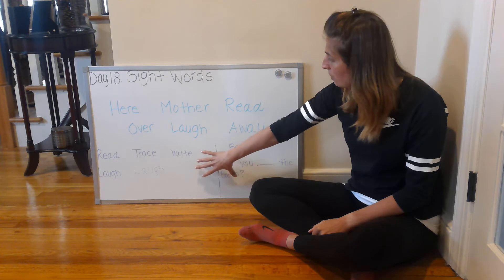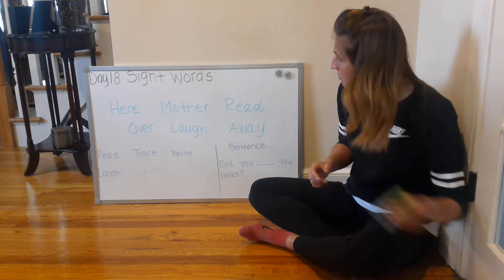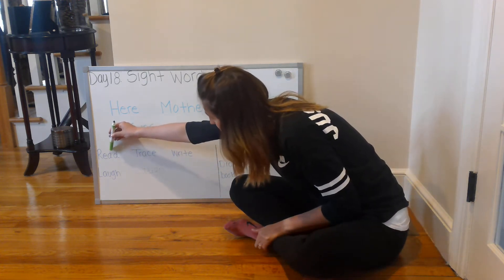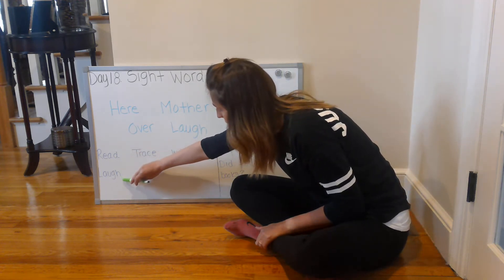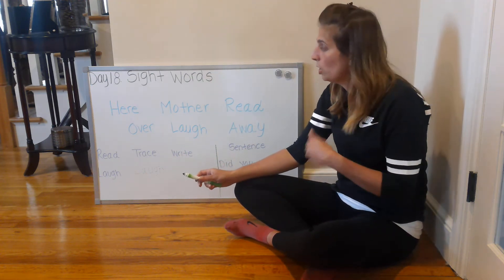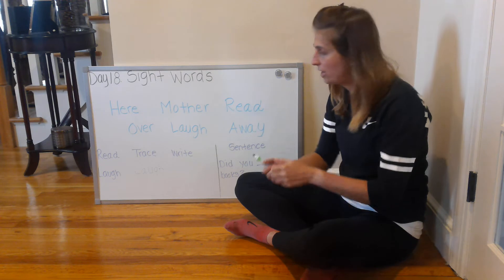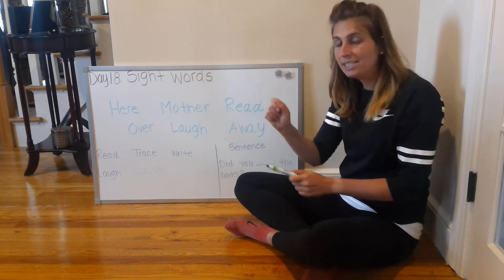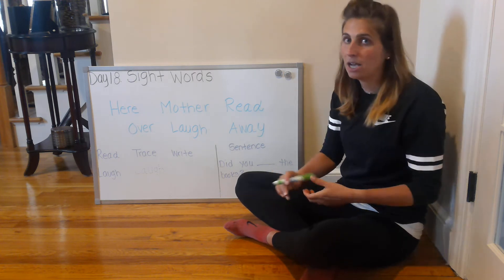I'm going to first model these two examples on the whiteboard, and then we'll complete two examples on your worksheet together. So the first thing I'm going to do is look at my three categories: read, trace, and write. I'm going to read the sight word below — the sight word is 'laugh.' Remember when we're not quite sure what a word might be, we would sound out the word, sync each sound the letter makes, and then smoosh those sounds together. Now I'm going to trace the word 'laugh,' and as I trace each letter I'm going to say each letter to help me remember the sight word and the letters that make it up.